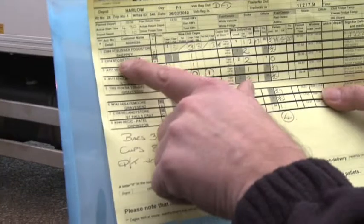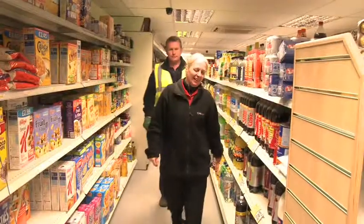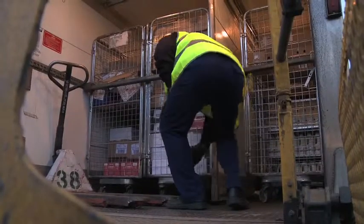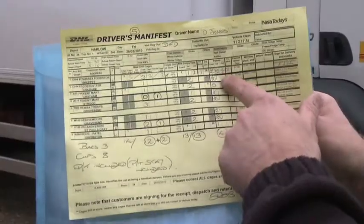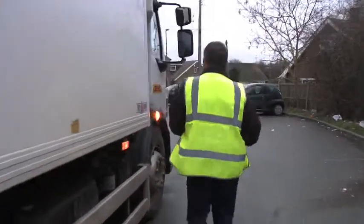On the left-hand side of the manifest you have the customer number, which is quite important, and a rough idea of the shop name and the area it's in. Then you've got the amount of cages that have been loaded and the amount you've delivered — these should all correspond. The pallet of three I've just done is shared with the next drop as well, so it's half a pallet each.